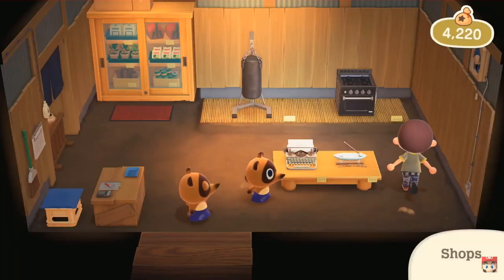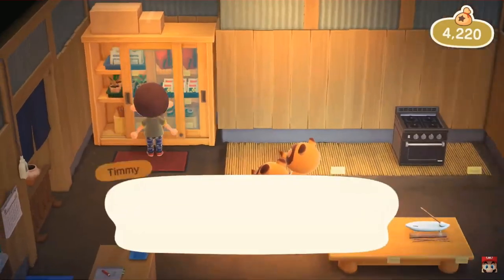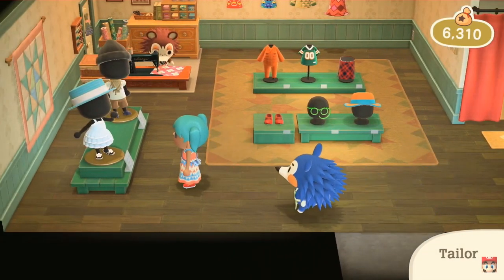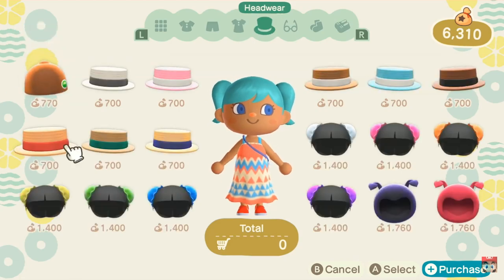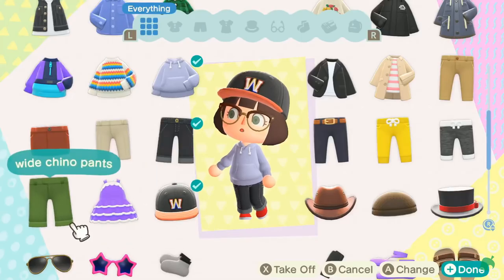For a reasonable fee, of course. The Nookling store makes a return, so expect a daily rotation of new items, be they furniture, plants, or even crafting materials. The Able Sisters also return and offer a place for you to customize your character to really carve something unique.